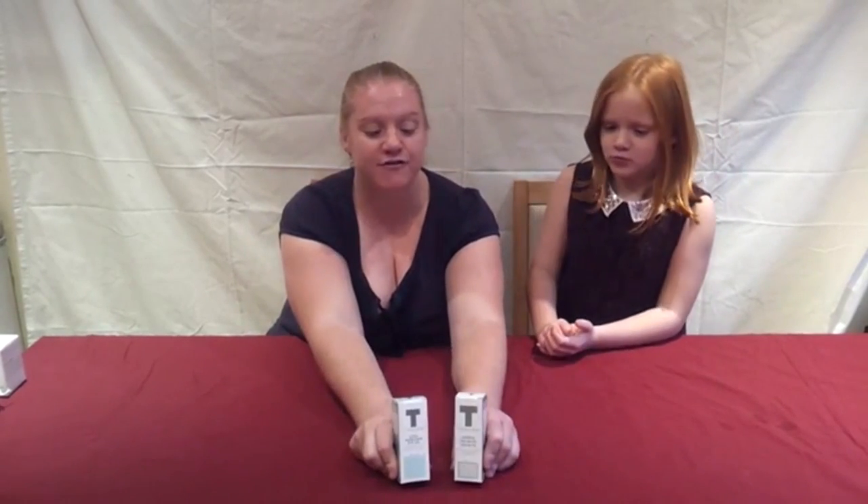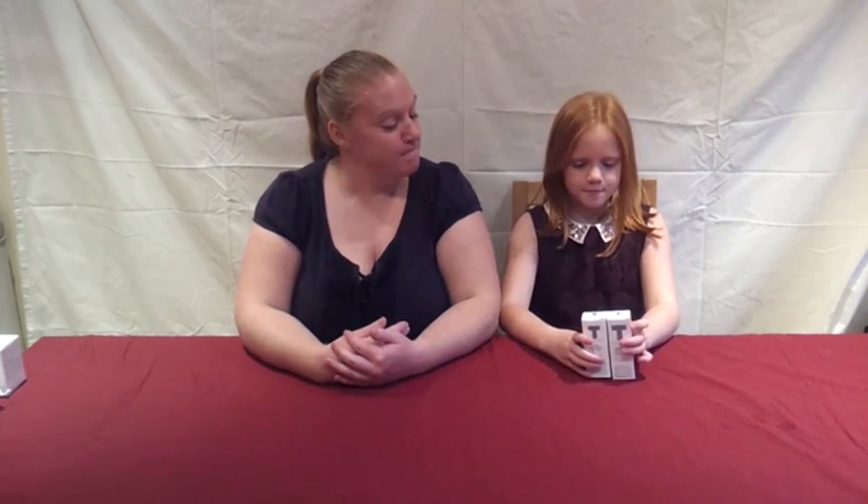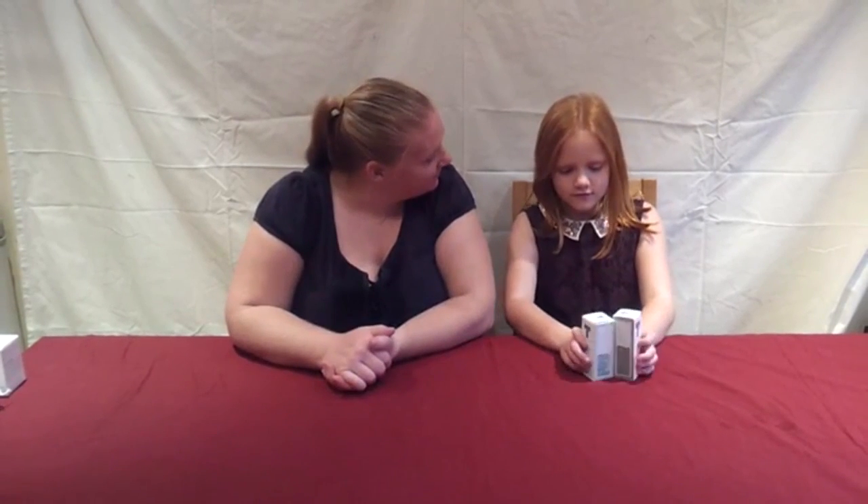Hi guys, welcome back to another video. Today Lottie and I will be trying out some skincare products, hence why I am very barefaced. We have two products from Toulon - they pride themselves in using natural and organic ingredients and they are perfect for sensitive skin.